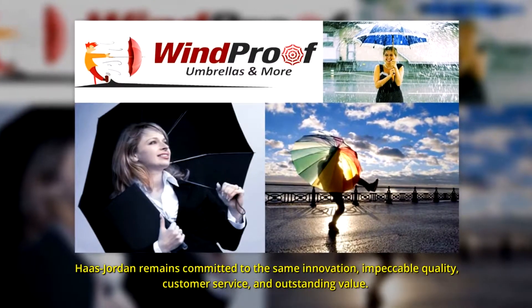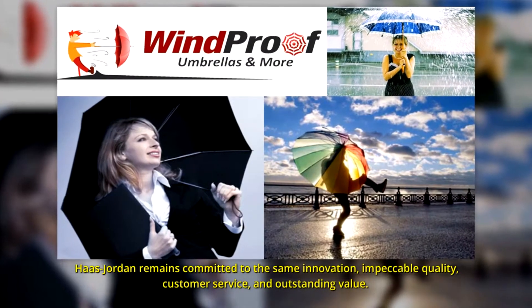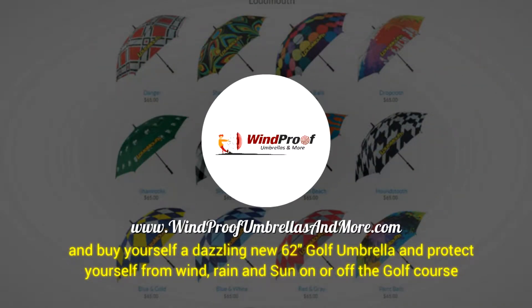Hust Jordan remains committed to the same innovation, impeccable quality, customer service, and outstanding value. For more information, visit us at www.windproofumbrellasandmore.com and buy yourself a dazzling new 62-inch golf umbrella and protect yourself from wind, brine and sun on or off the golf course.